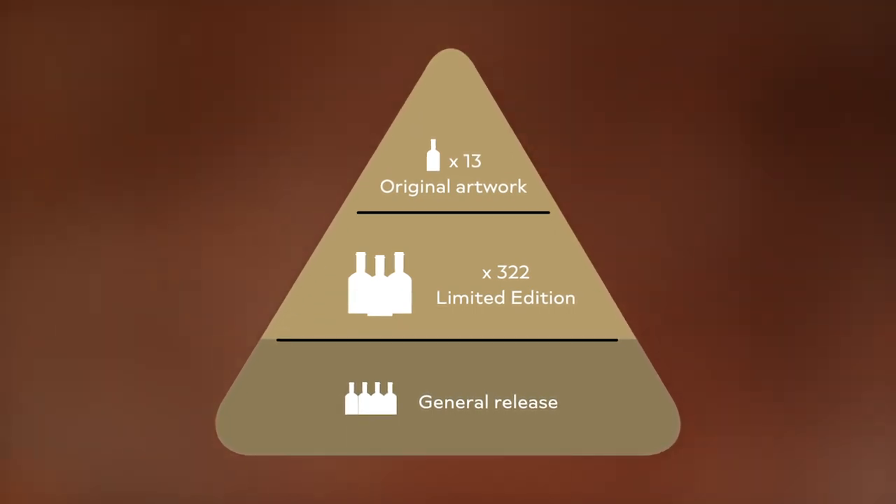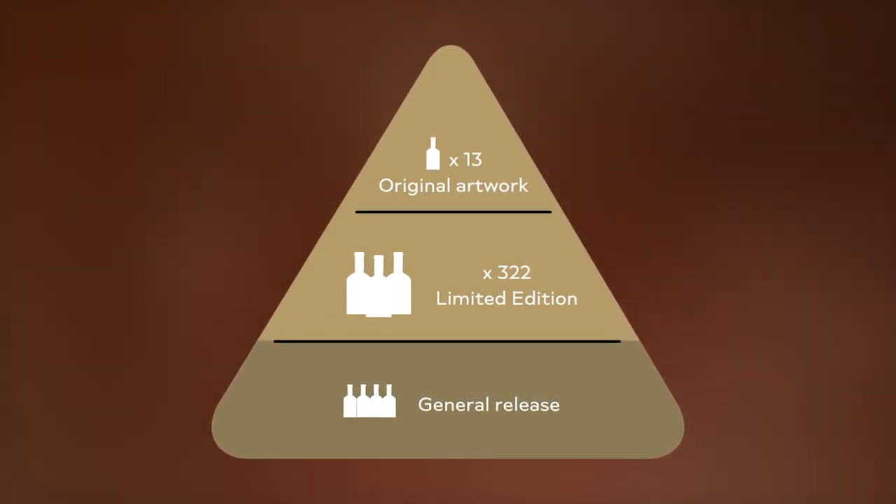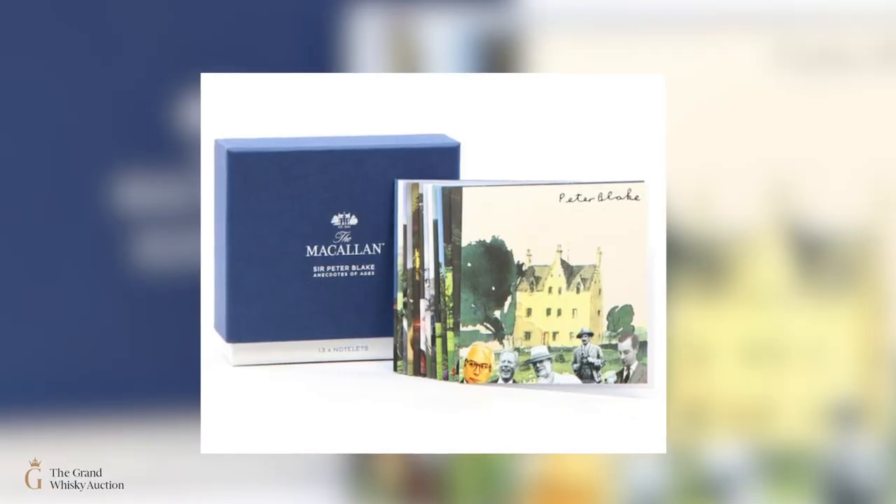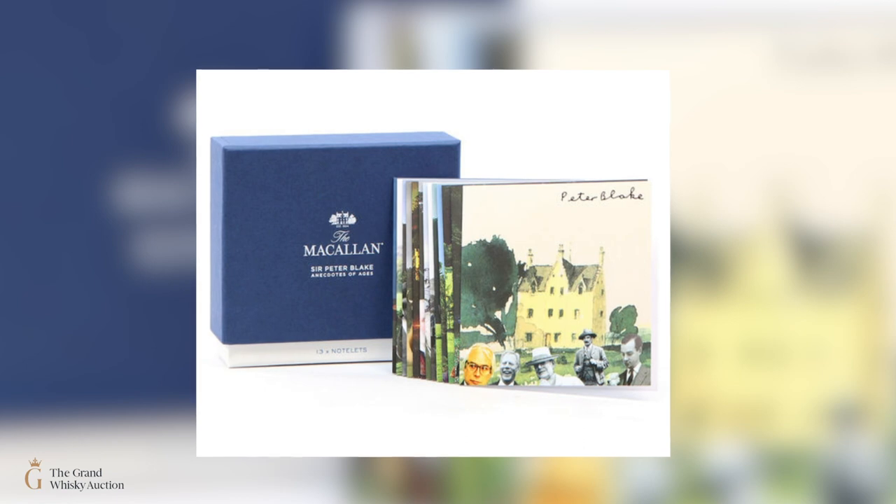Nobody's going to drink them, so they won't really become rarer. Below even the bottom of the pyramid, Macallan have also released Peter Blake notelets — just note cards, £20 on the website — now selling at auction for around £750. There's also a Peter Blake limited edition print as part of this release. You've really got this whole ecosystem around Peter Blake and the high-value bottles — it's a masterplay of Macallan's marketing.